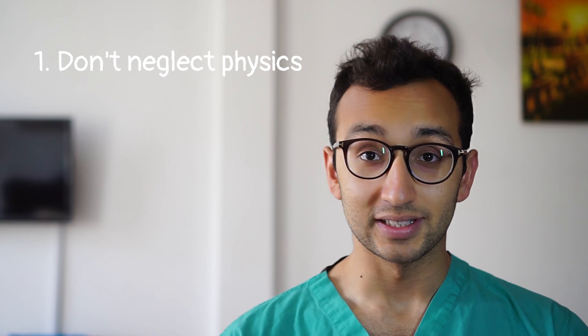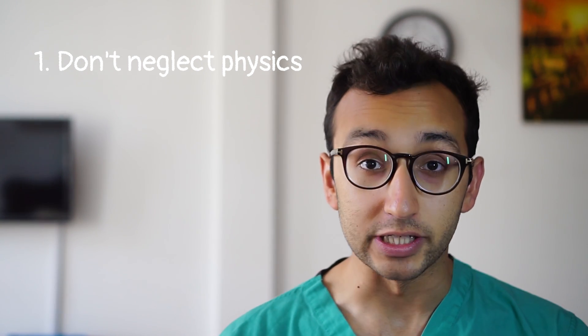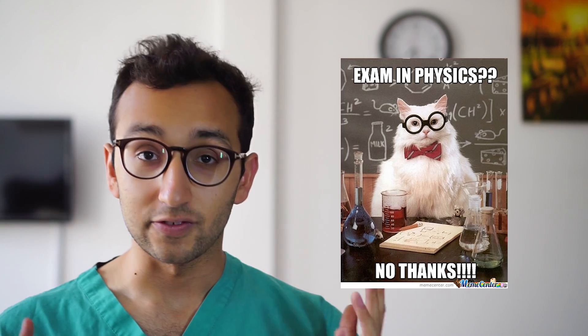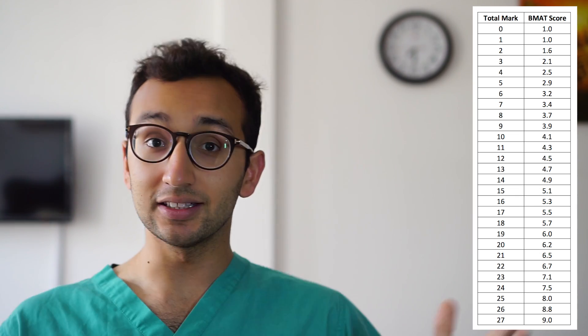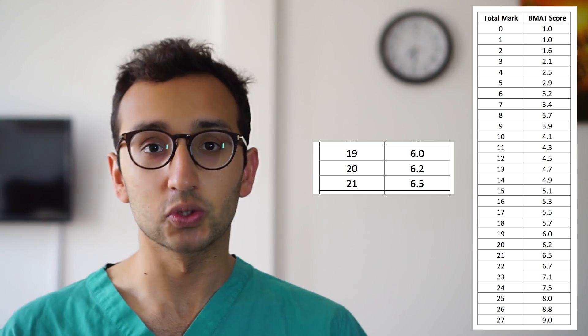Let's start with point number one: please don't neglect the physics questions. This might seem obvious but it's actually surprisingly common. Each year on our courses we talk to students who say something like, I hate physics therefore I'm going to skip all of the physics questions in section two and just focus on the biology, chemistry and the maths. I've looked at the score conversion chart and even if I skip all seven of the physics questions I can still get 20 out of 27 which is about a six point something in the BMAT, which is quite a good score.